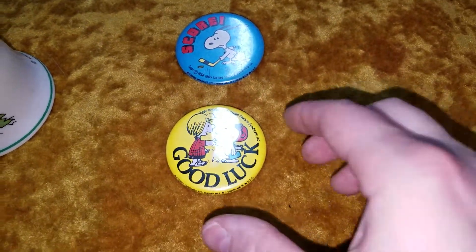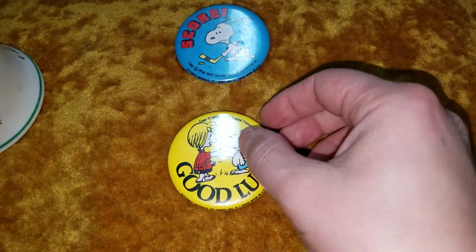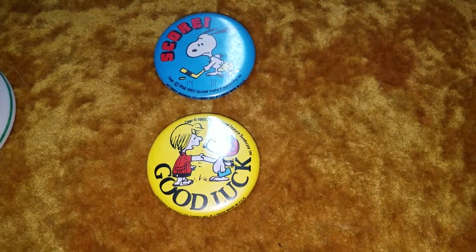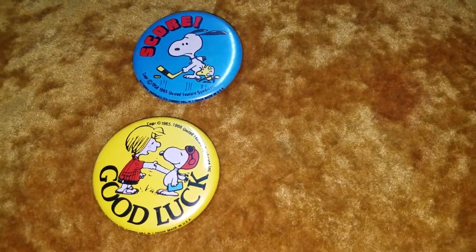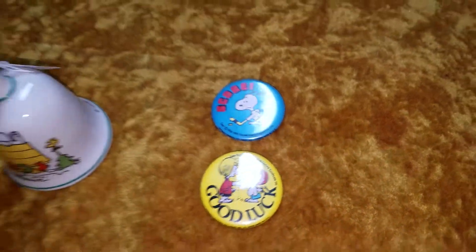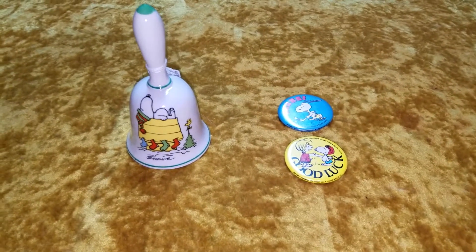These were part of a series. I can't remember exactly right at the moment who made these buttons, but as you can see they're from 1965 and 1966, I believe. So those are just the newest additions to my collection. Thanks for watching everyone.